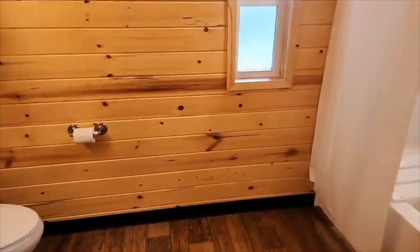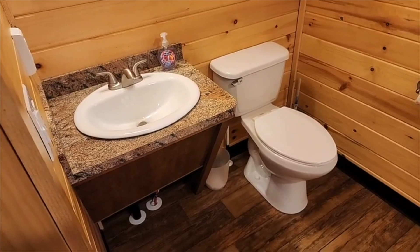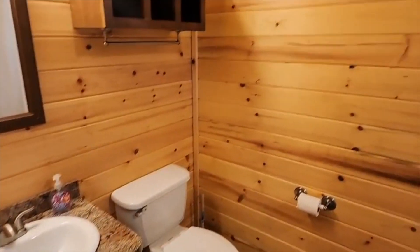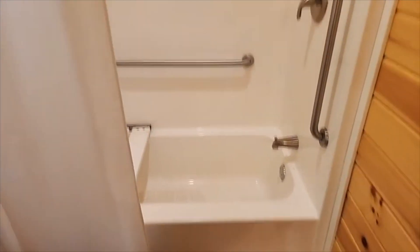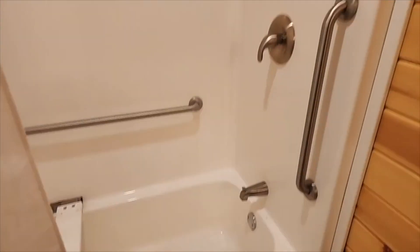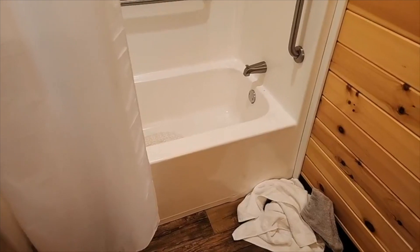Over here is the bathroom — lived in, so not as clean as when we got here. But it came with a hand towel, a single full-size towel. It came with toilet paper on the roll plus three additional, which are gone now because we've been here all weekend. Mirror, vanity, really nice full-size tub and shower. Lots of places to hang towels and bathing suits so they could dry. It's very sizable — plenty of room to be in here and wash up your kids.